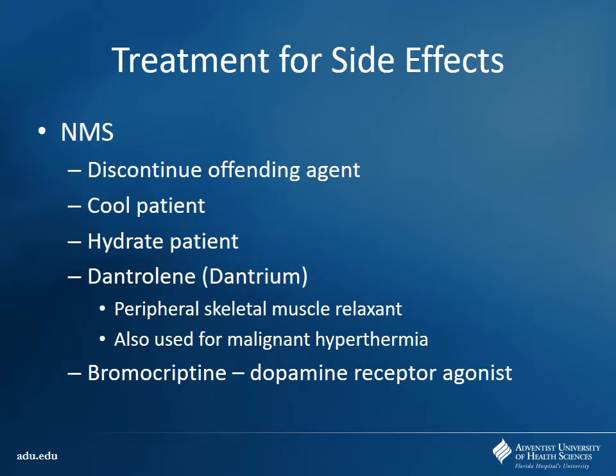For NMS, the first thing you want to do is discontinue the offending agent. The big things to do are cool and hydrate the patients — that helps limit the amount of muscle damage. We can also use dantrolene, which acts as a muscle relaxant — also used sometimes for malignant hyperthermia in surgery — to help limit that lead pipe rigidity. You can also try bromocriptine, which is a dopamine agonist we mentioned previously in the Parkinson's section.